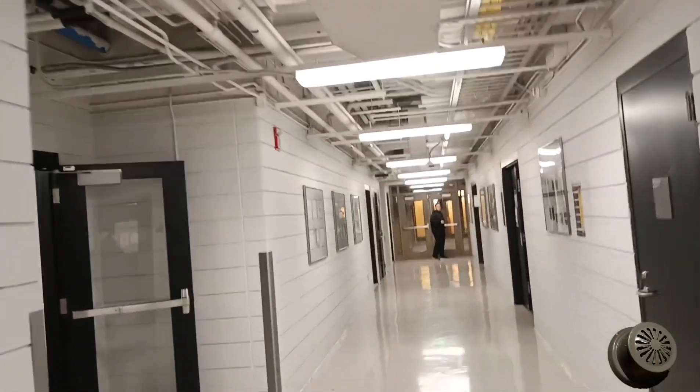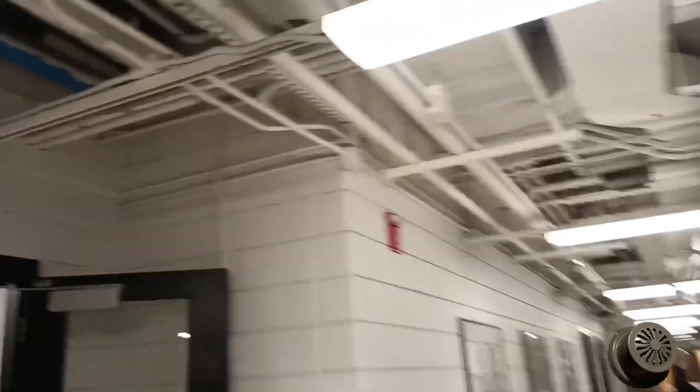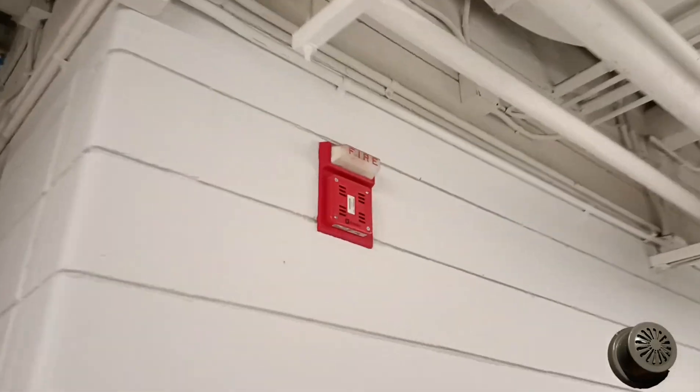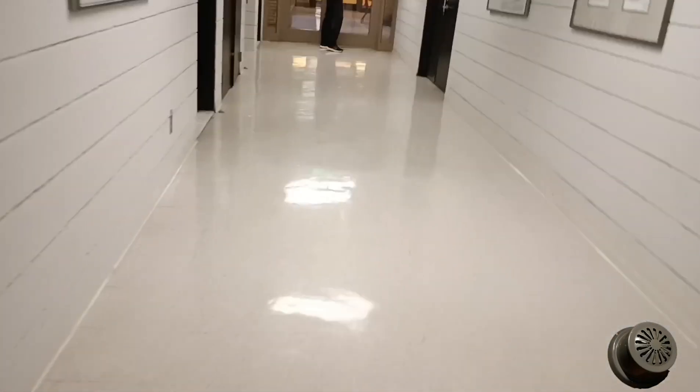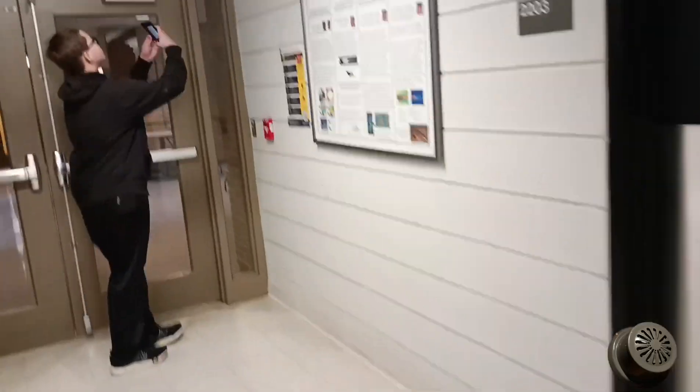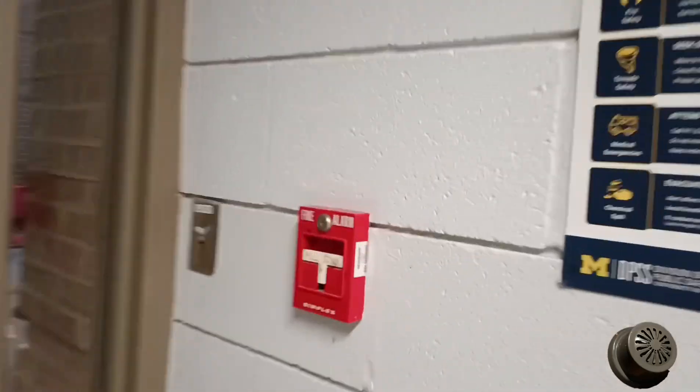We're currently trying to look for the panel. These are mint. Look at this. I'll show you a few more. Here's the older T-bar.